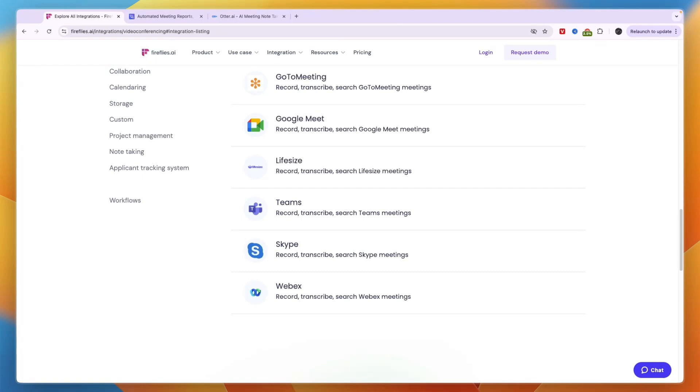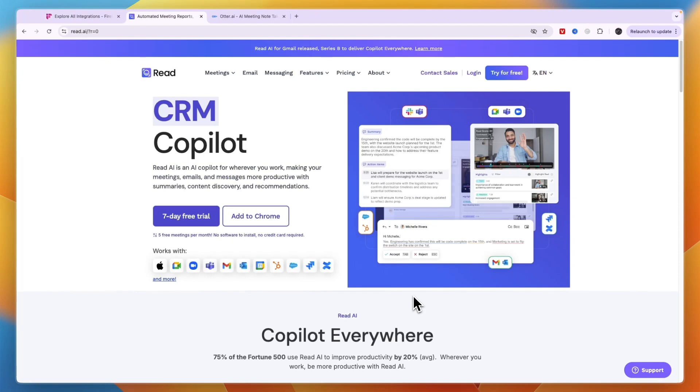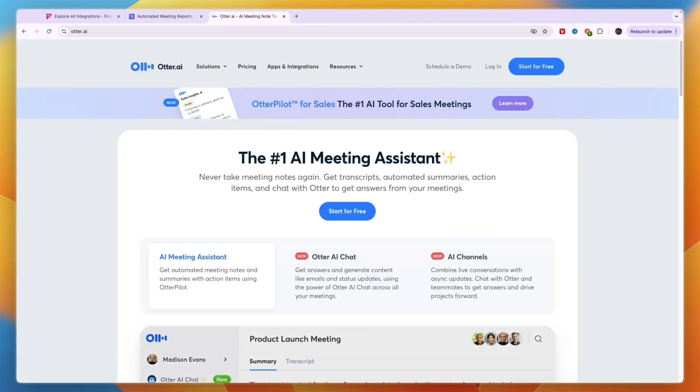That concludes this comparison of Fireflies AI versus Read AI versus Otter AI. If you would like to get started with Otter AI, I'll leave a link in the description. If this comparison helped you make a decision, please consider leaving a like and subscribing to my channel. I'll see you in the next video.